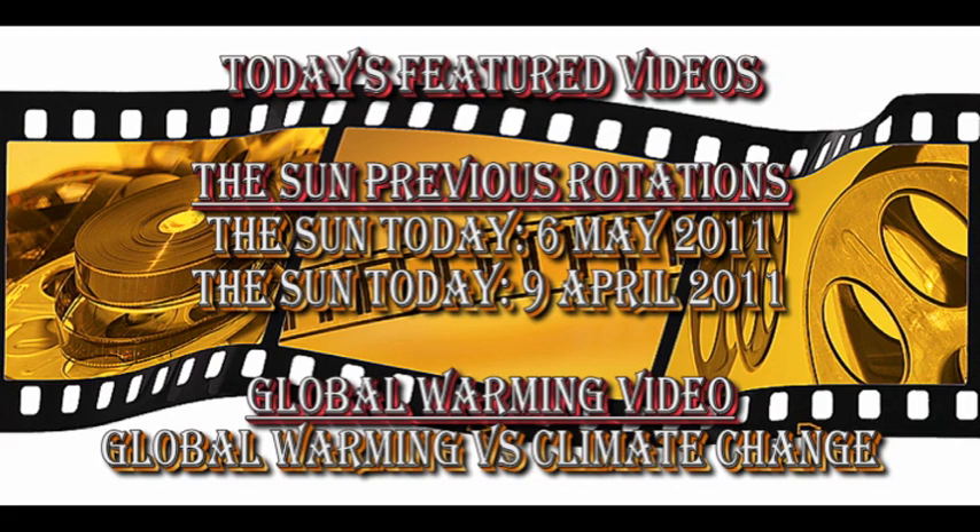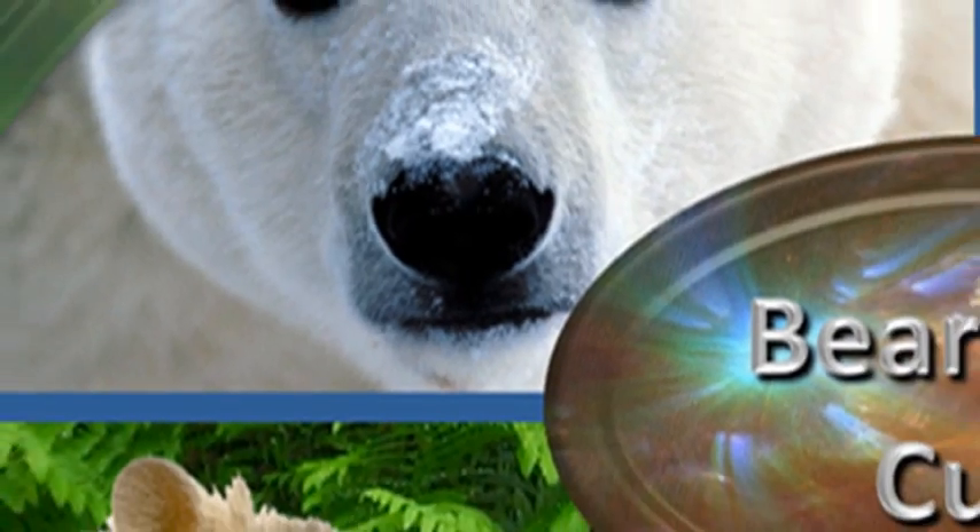To do that, you can go to the Sun Today video on May 6th, and for the previous rotation on April 9th. The links are listed in the description box below. Today's global warming featured video discusses the difference between the terms global warming and climate change. I hope you enjoy them. Well, that's it for today. Keep safe. Bye for now.